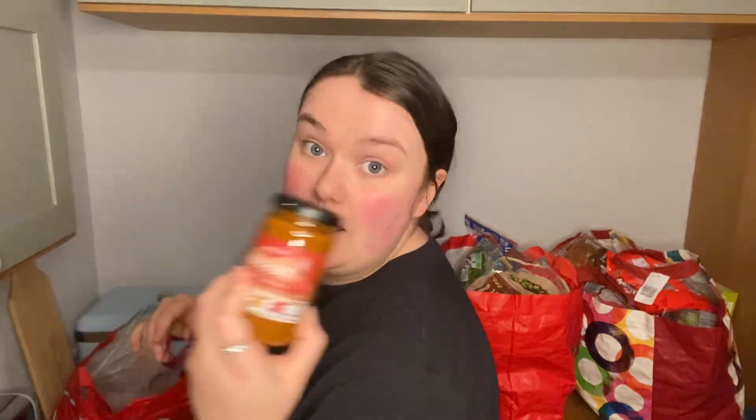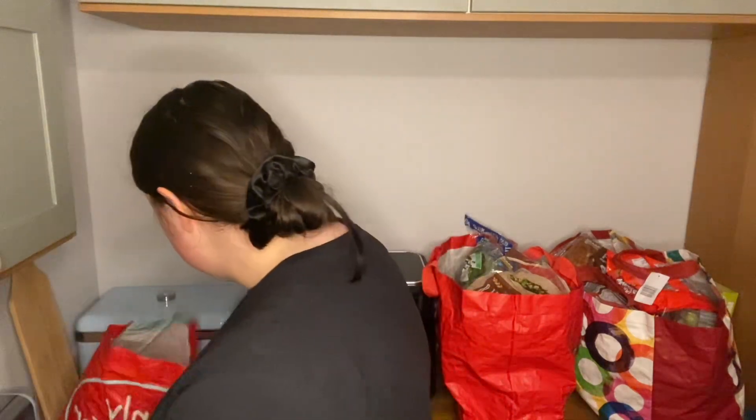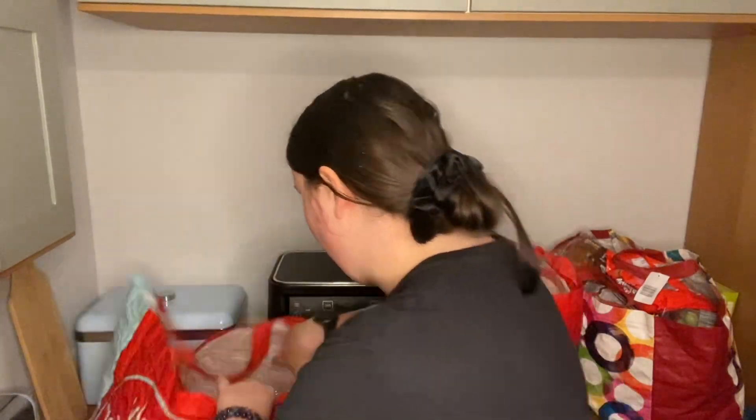Bananas, red pesto — I haven't had pesto in so long and I love it so much. Lemons. I've got some sausages because my parents are staying over and they eat red meat, so I've got those for breakfast in the morning. Mango is on the super six at 69p — I really like mango and haven't had one in ages, so I got that.